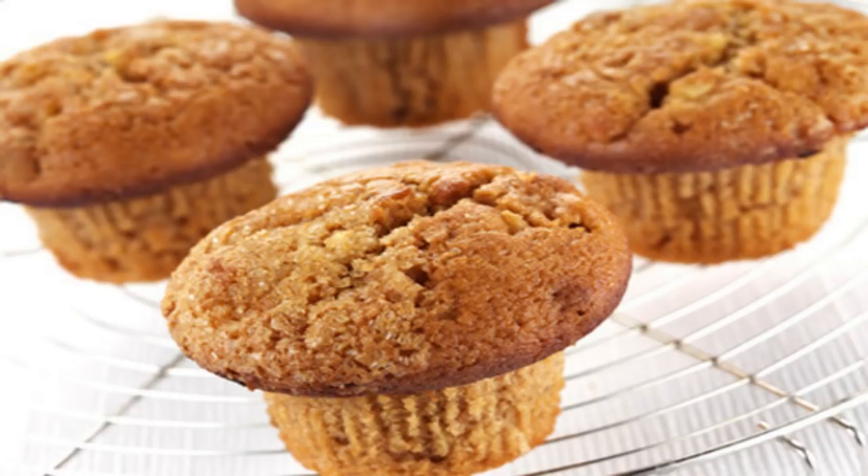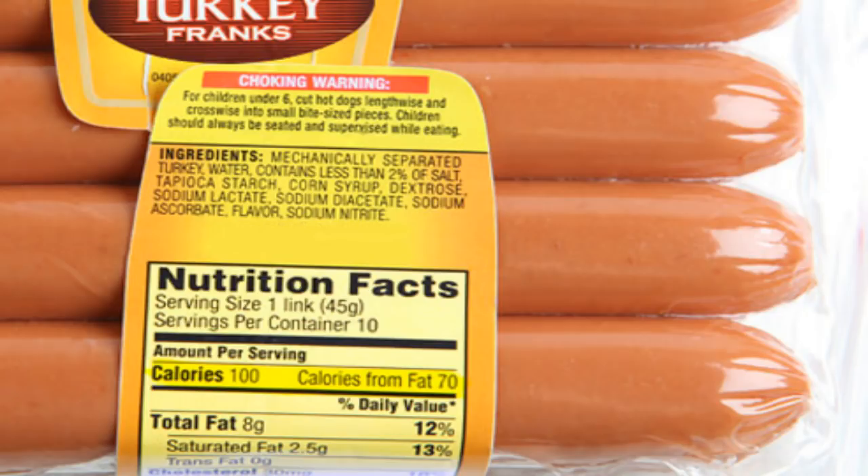2% milk: 2% milk sounds healthier than whole milk, but you may not realize it still has more than half the saturated fat of whole milk. Whole milk (3.25%) has 150 calories, 8g fat, 5g saturated fat. Reduced fat (2%) has 130 calories, 5g fat, 3g saturated fat. Skim/nonfat has 80 calories, 0g fat, 0g saturated fat. Food fix: if you like whole milk, blend it with 2% for a while, then 1%, then skim, until you get used to the taste of nonfat milk.